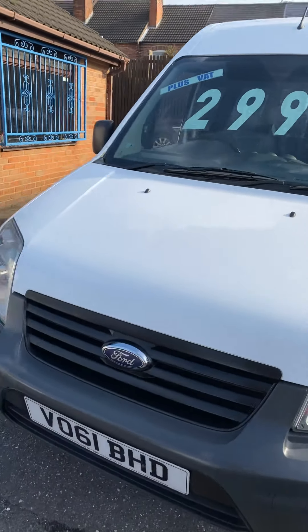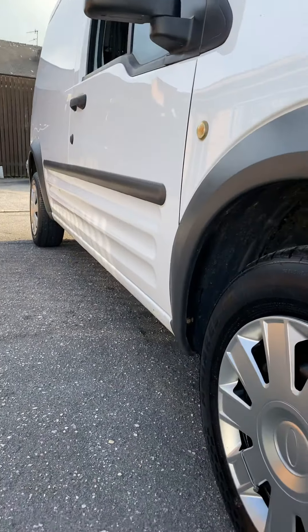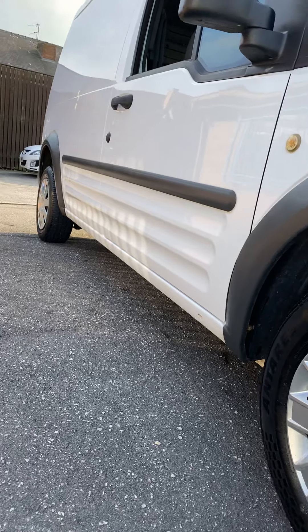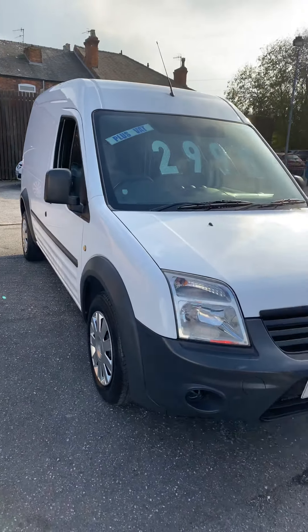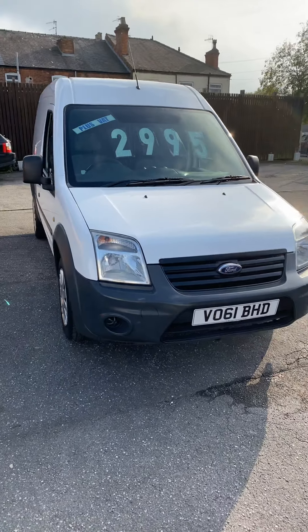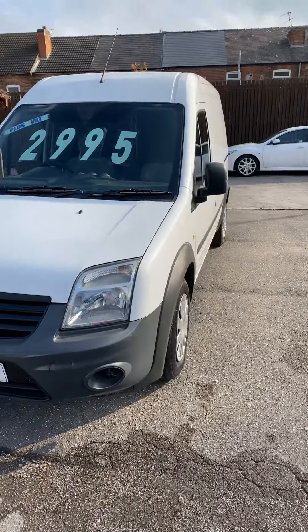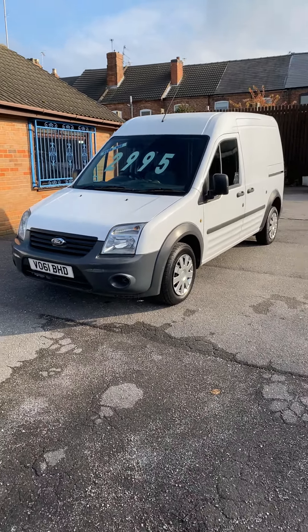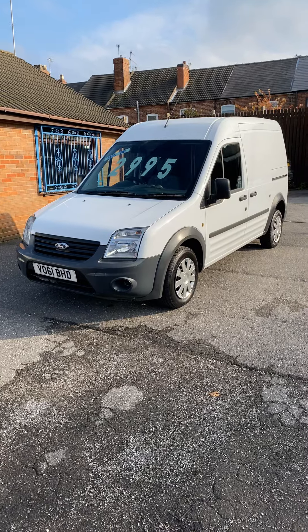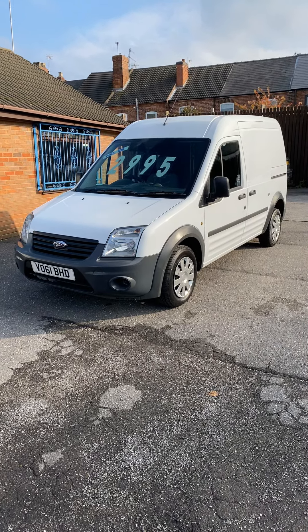The owner we took it in part exchange from just updated — he had another long wheelbase Transit Connect off us and just updated for a new shape version. It originally belonged to Lex Auto Lease, then one owner after that. Priced at £2,995 plus VAT. We've also just had two new front tyres fitted and a set of rear pads fitted.